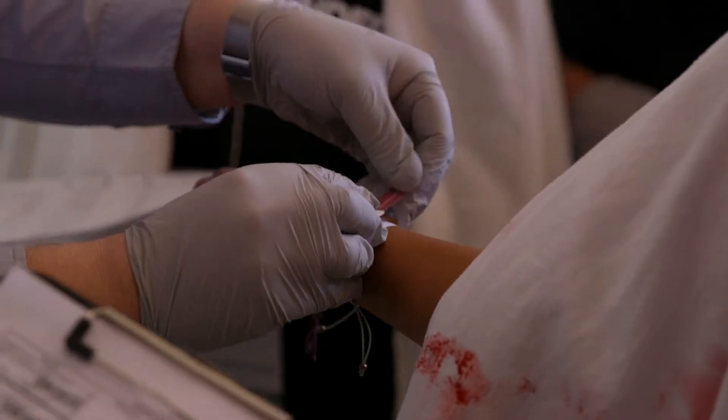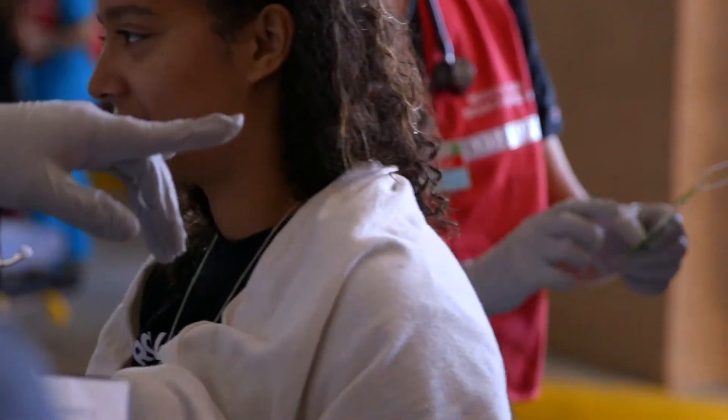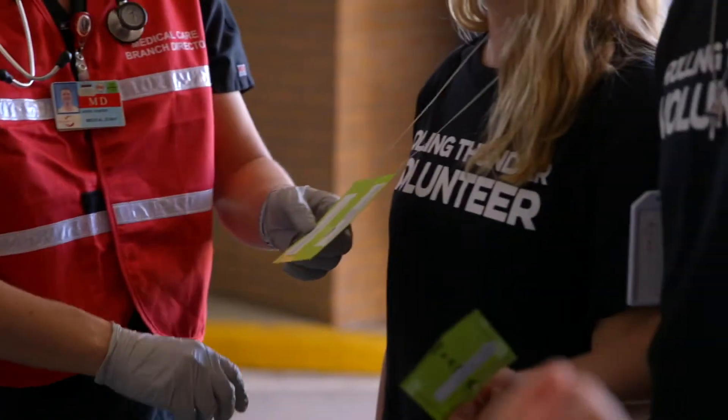The colors we have are black, red, yellow, and green. Green is someone with very minor injuries. Yellow means they're somewhat critical, and red means they're critical. Black means that they have a fatal injury.